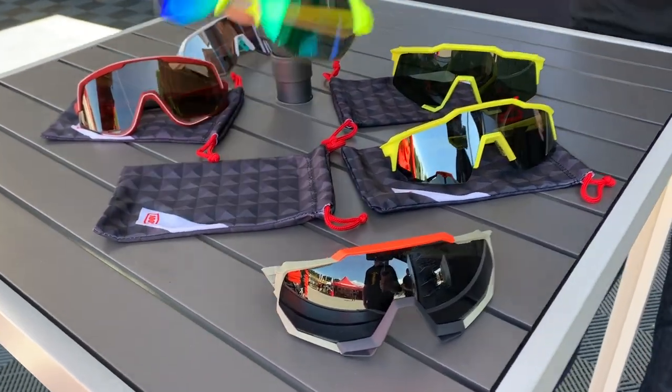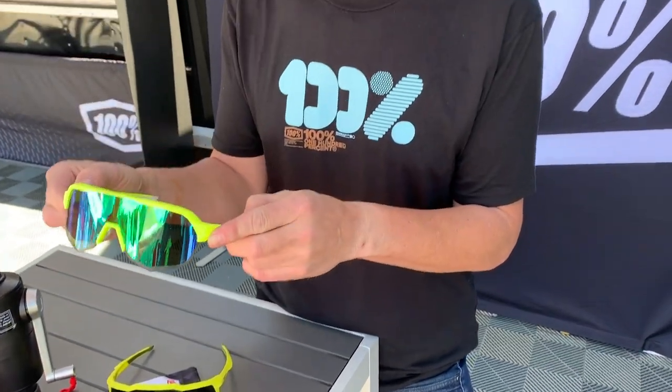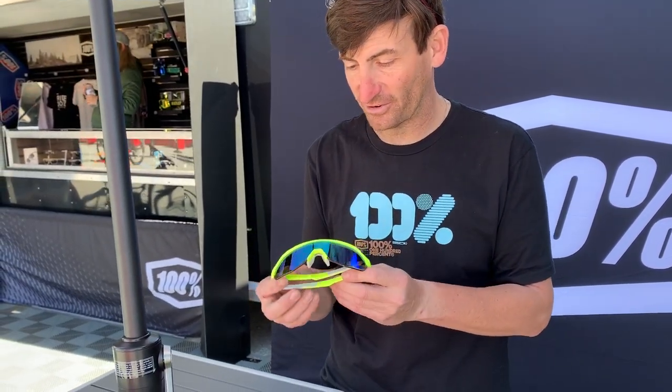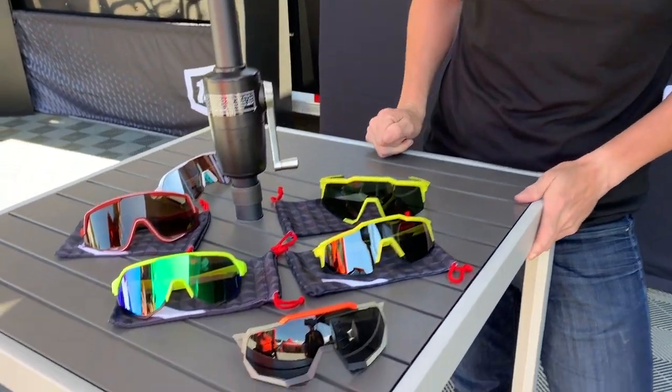We also have the S2, another soft tack banana colorway. It's the most popular glass we sell — they're almost wholly sold out. It's almost annoying how popular this glass is, but it's a great performance piece. Peter Sagan certainly didn't hurt that trend.